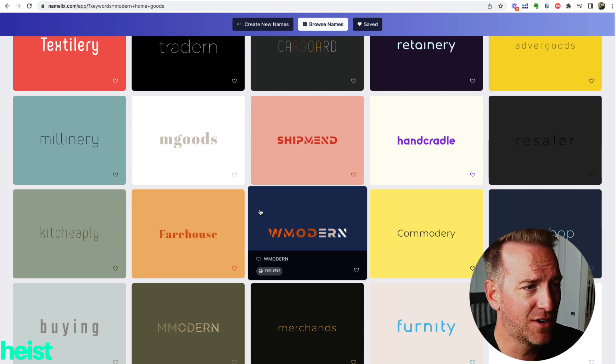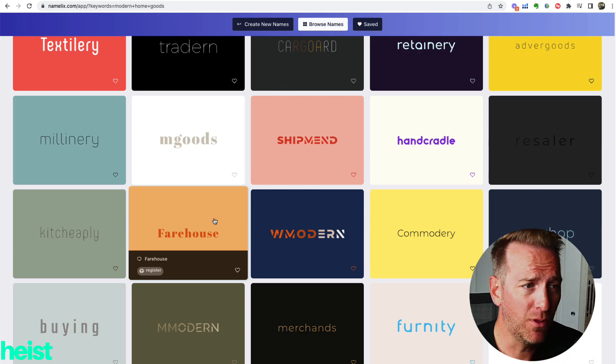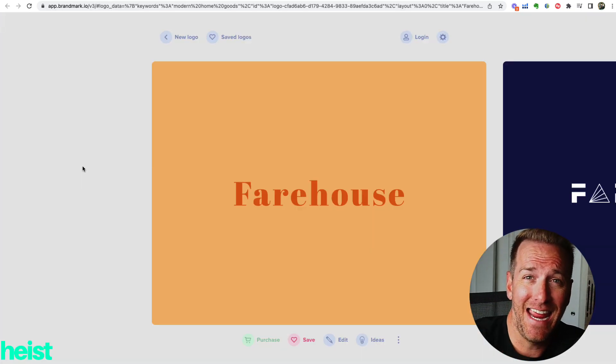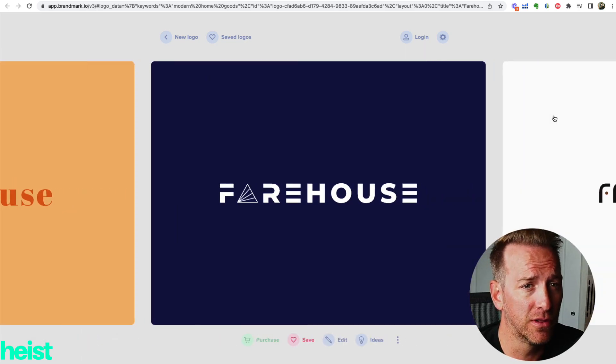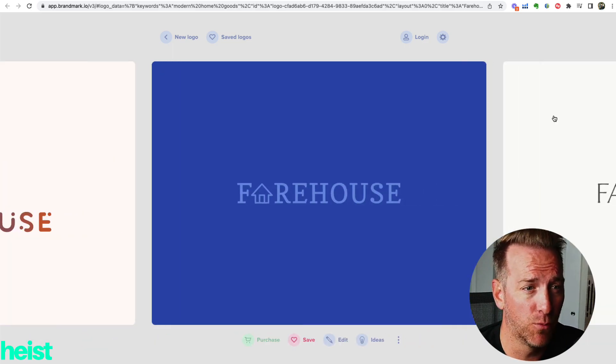There's one I actually really like called Fairhouse. It kind of plays on that new sustainable modern vibe, and with 'house' in there it ties to the product line extension of home goods. So let's say I like the name. Maybe I love the logo they have here first, but I can also scroll through all the different logo options to find one that makes sense for my brand.